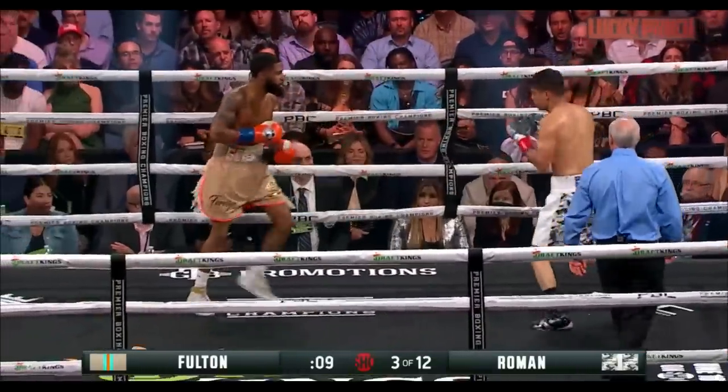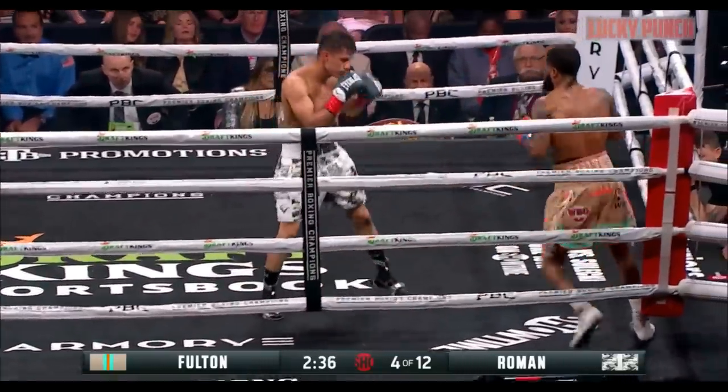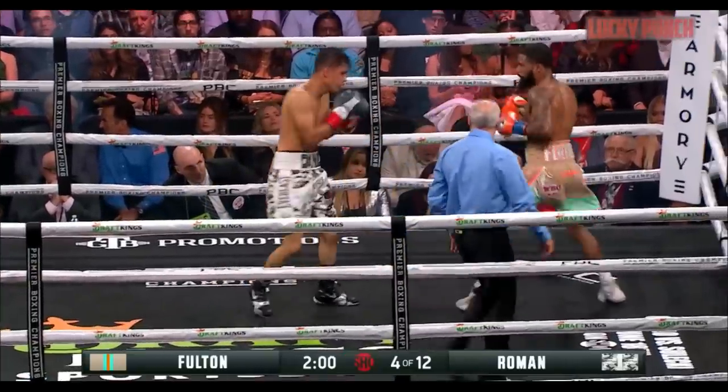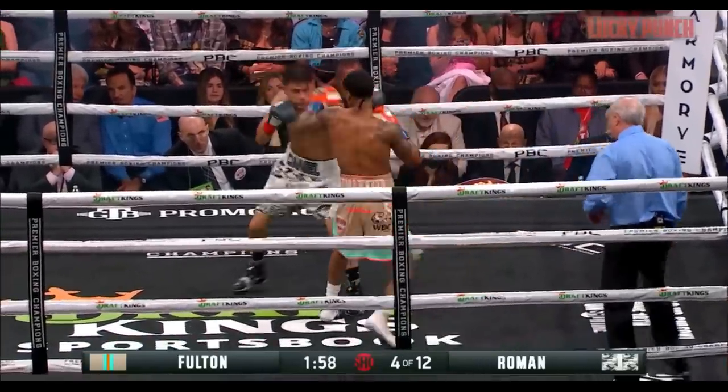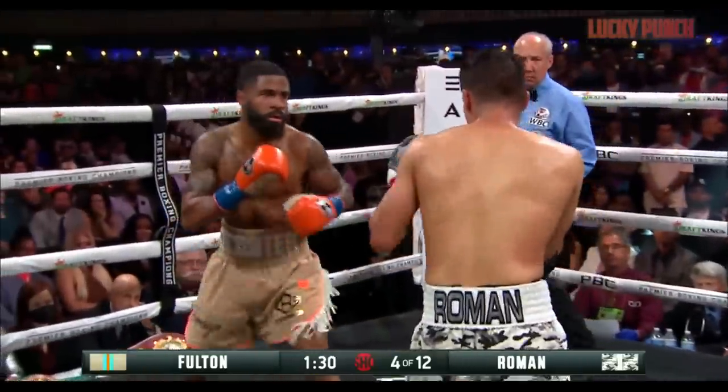Pop the jab, lead left hook. Doesn't follow up with the right hand. There's Roman going to the body. He needs to get back to where he was aggressive. That goes for Roman — Roman should be doing the same thing.